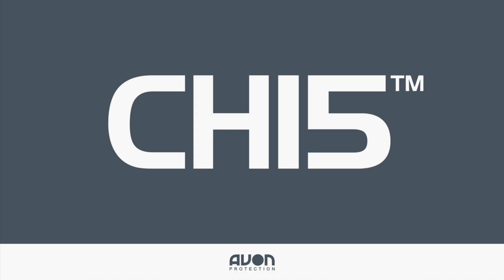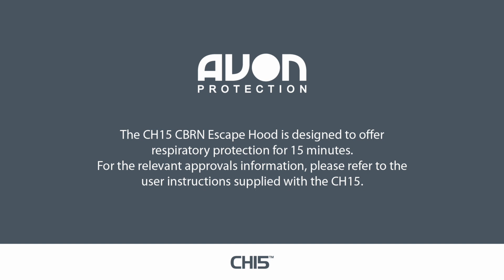This visual training aid will provide you with the information you require to enable you to use your CH-15 CBRN escape hood correctly. The CH-15 CBRN escape hood is designed to offer respiratory protection for 15 minutes. For the relevant approvals information, please refer to the user instructions supplied with the CH-15.